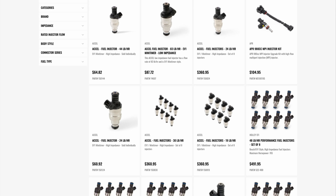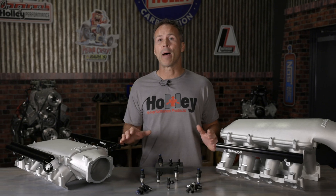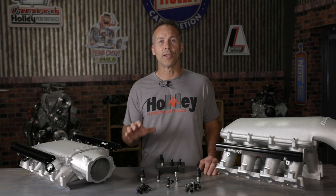At Holley, you can find injectors with flow ratings from 15 to 220 pounds per hour for use with pump gas, race fuel, and alcohol. Note that most high flow injectors are of the low impedance design, so make sure that your EFI system is compatible before you buy.